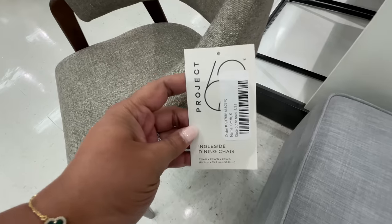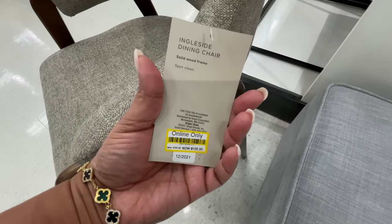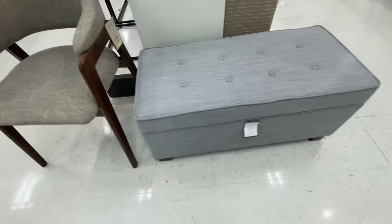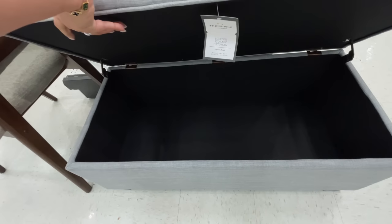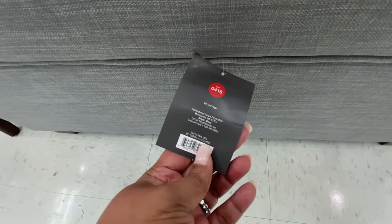It's $25 for that little basket. I thought it was very cool but I was very confused by the tag being green. If you know what that means — like is that a different Studio McGee line? I don't get it. Let me know.